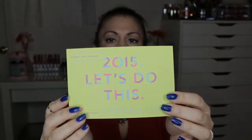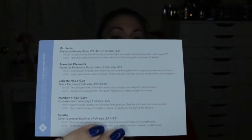Inside there's a card that says '2015 Let's Do This,' which must be the little theme for the new year. With other subscriptions like Ipsy, they'll provide a card but not one like this — the cover says 'Let's Do This,' and on the back it tells you all of the products you received in your box, a description of them, and how much the full size would cost. I really like that they include that.